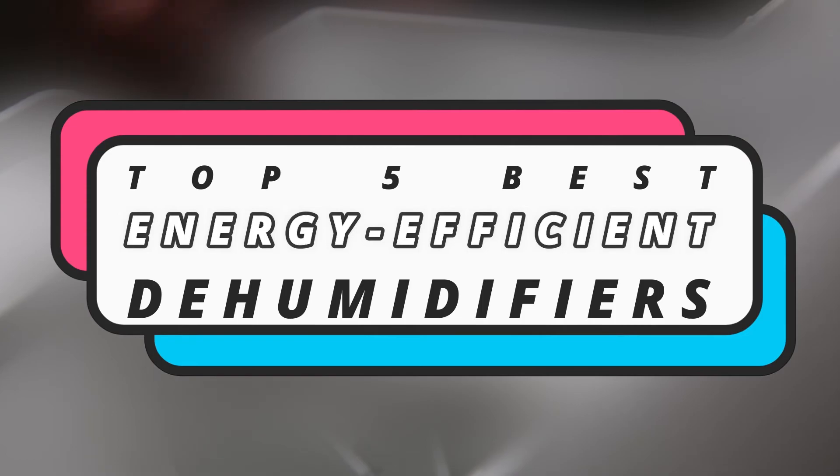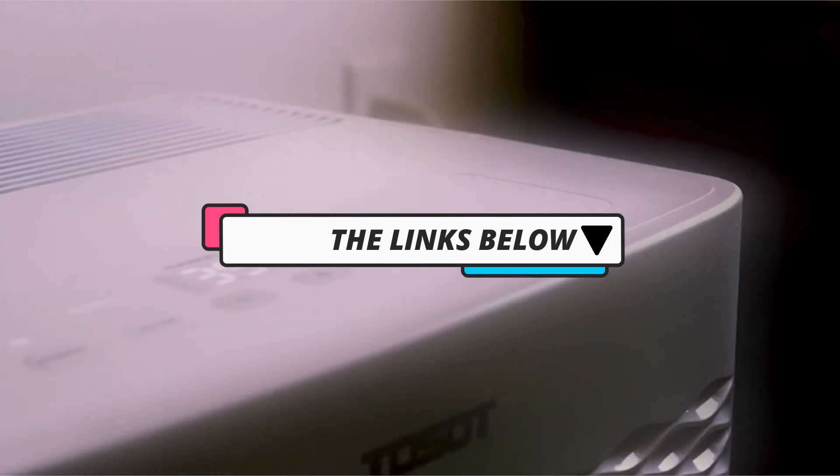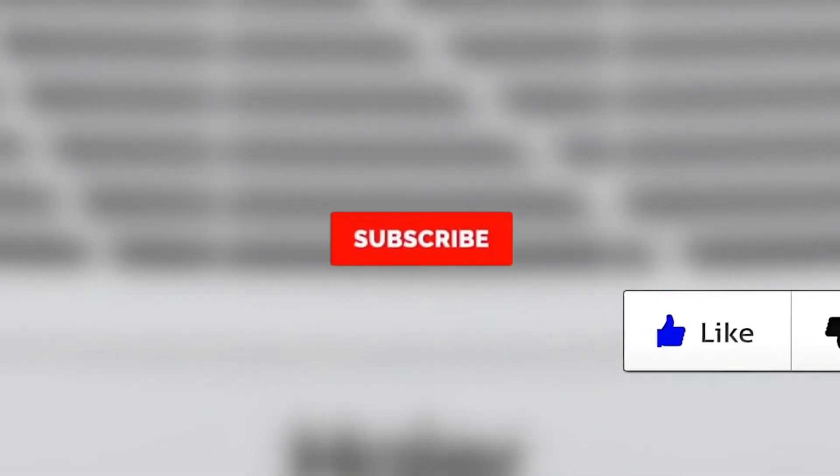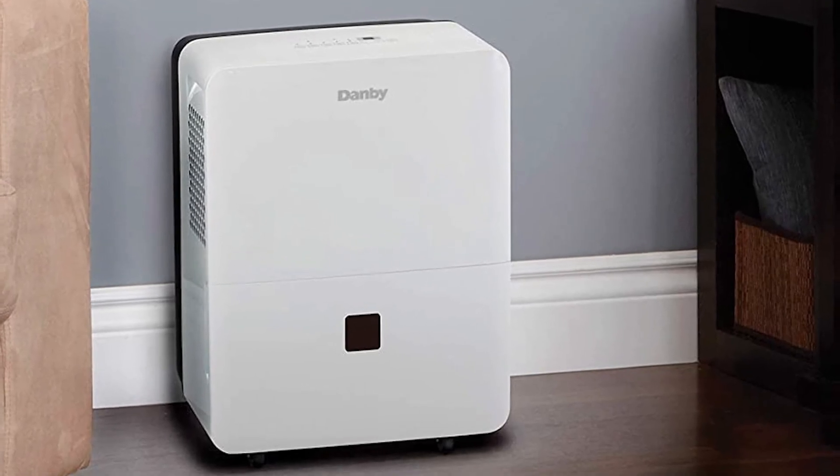There you have it — our top 5 best energy-efficient dehumidifiers of 2020. Check out the links in the description below for more detailed information and the latest pricing. If you thought this video was helpful, please hit the like button and consider subscribing. If you didn't, let me know why in the comments below. Thanks for watching, and I'll talk to you in the next video.